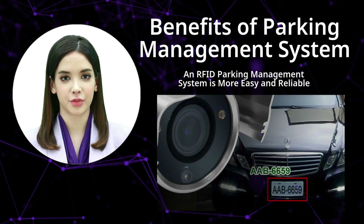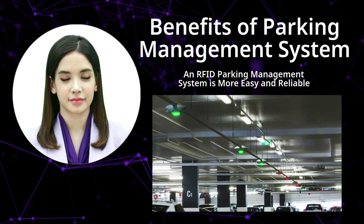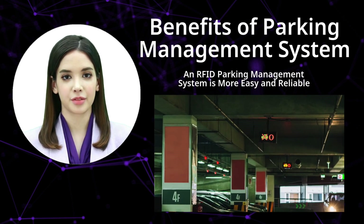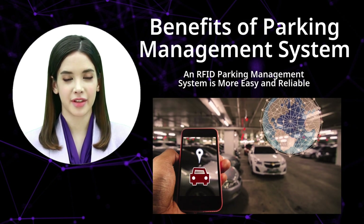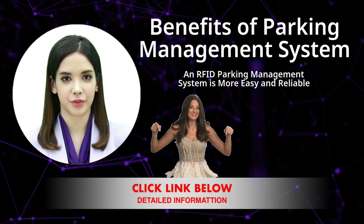Four: sensor system. This system uses sensors or cameras to detect the presence of a vehicle and monitor the availability of parking spots. The information is then relayed to a central system that can direct drivers to available spots and provide real-time parking availability information.